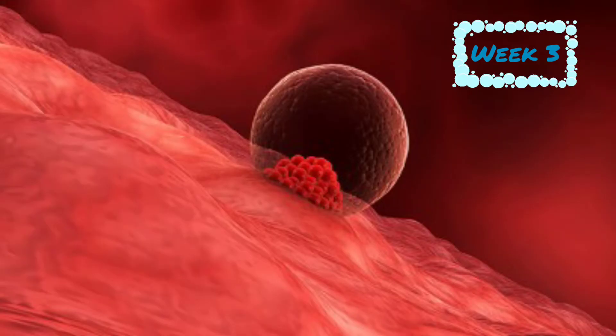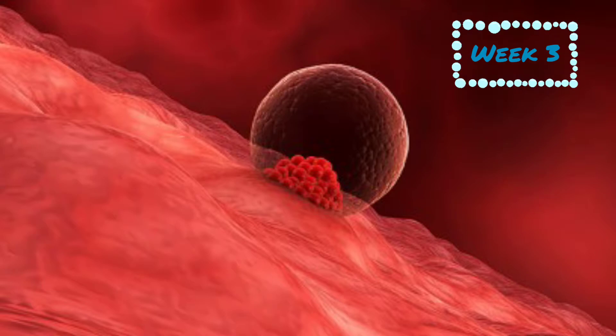At week 3, you've officially conceived. Right after fertilization, the egg goes through a process of cell division. It divides into two cells, then four cells, then eight, and continues to divide as it moves from the fallopian tube to the uterus where implantation occurs.